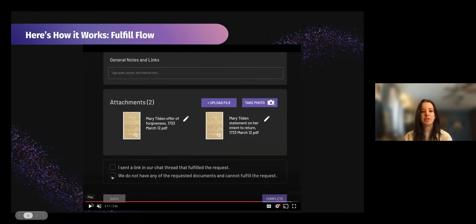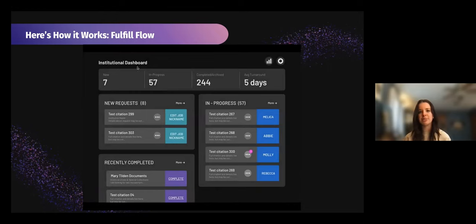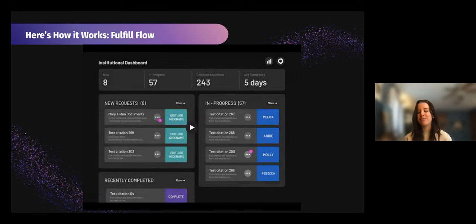If you fulfilled the request through sending a link in the chat thread, or if you do not have the requested documents and cannot fulfill the request, you can manually complete the request by checking one of two boxes. We'll go ahead and complete the request. We get a little pop-up asking if you're sure — moving or finishing this will move the request to your completed section and you will not be able to add any more files. We click yes, and we can see the request now shows up in our recently completed requests. The numbers have changed and we have made sure that that researcher gets what they're looking for. That's our quick demo of how that works.